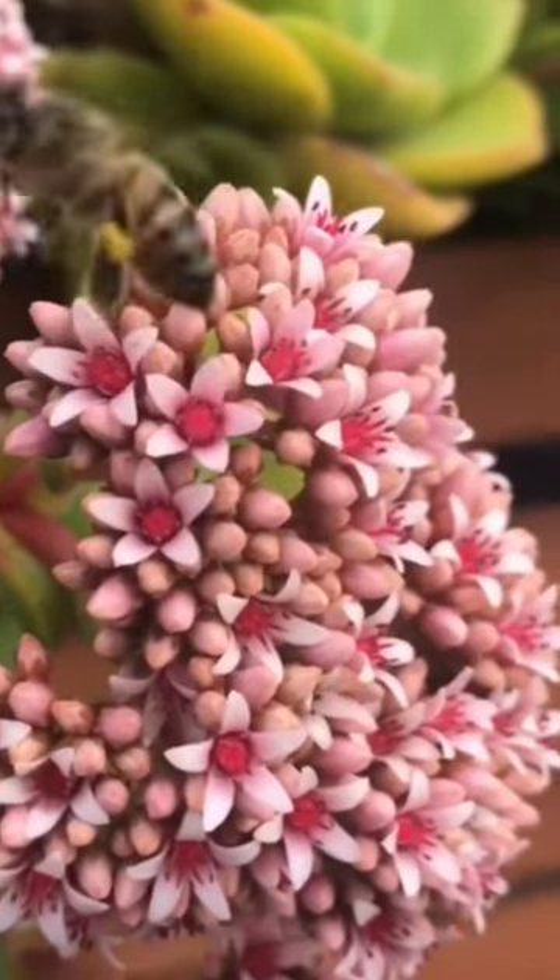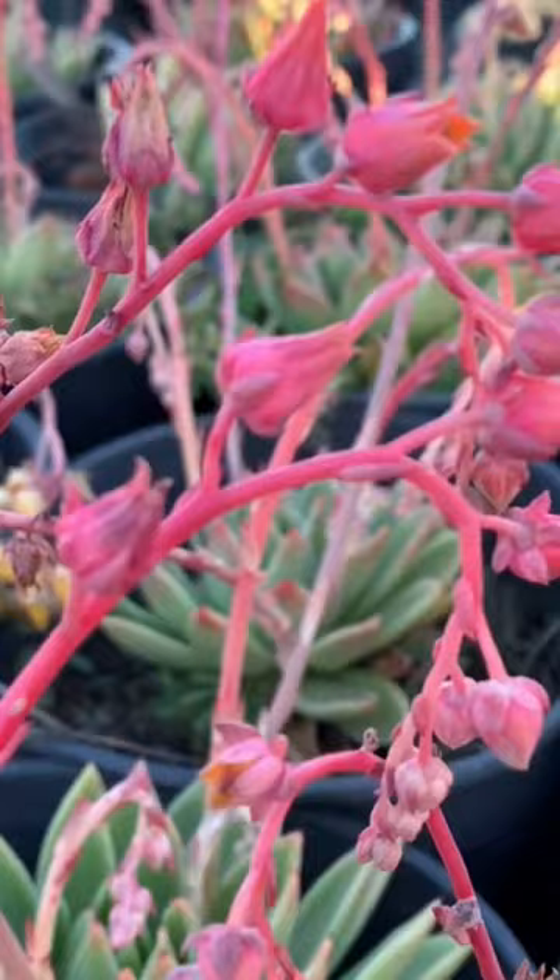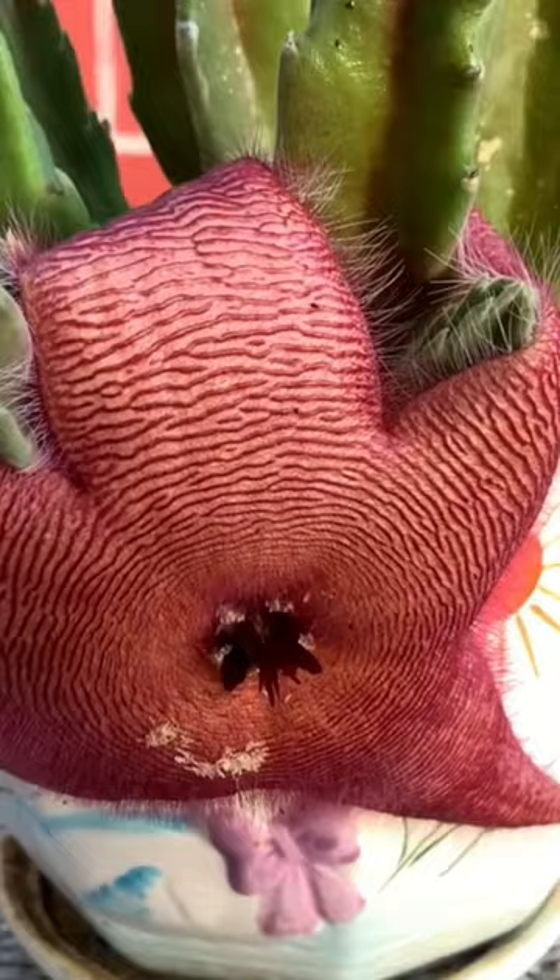While Crassula springtime attracts bees and butterflies, some succulent flowers attract pests like aphids and mealybugs. Echeveria flowers are known for that. Some flowers even attract flies, like this Stapelia here, which mimics the smell of a rotten animal to attract flies for pollination.